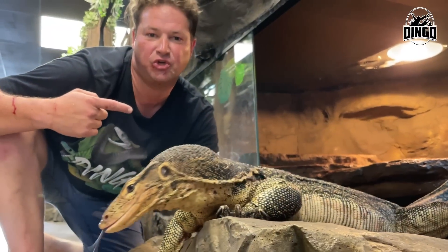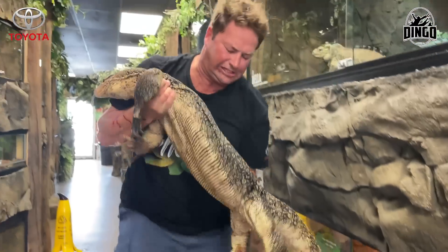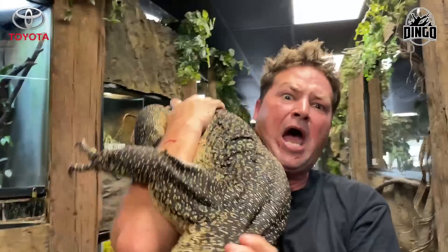This here is an Asian water monitor. You might think this is the biggest lizard around — look how big he is. But no — croc monitors get even bigger than Asian water monitors.